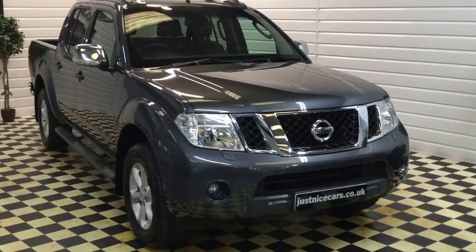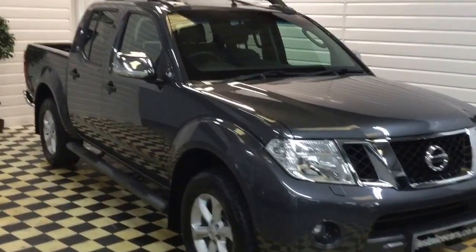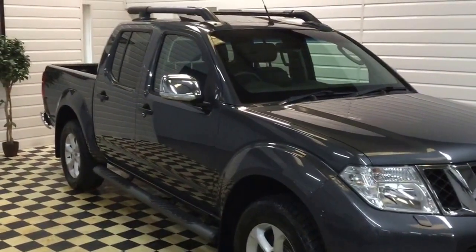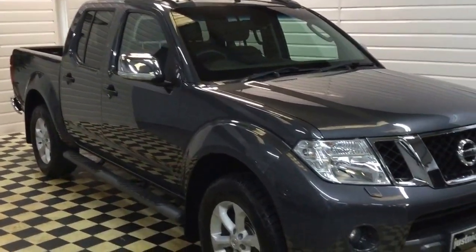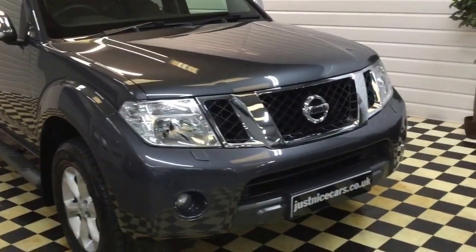I'm just going to give you a walk around our 2011 Nissan Navara tanker. This is a top model, low mileage, really nice condition, and it's also got the satellite navigation which was an extra on this model.